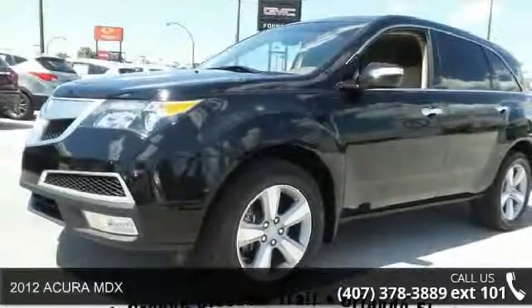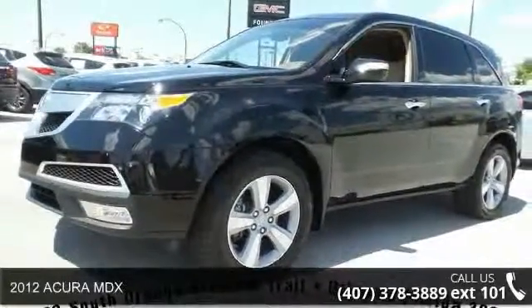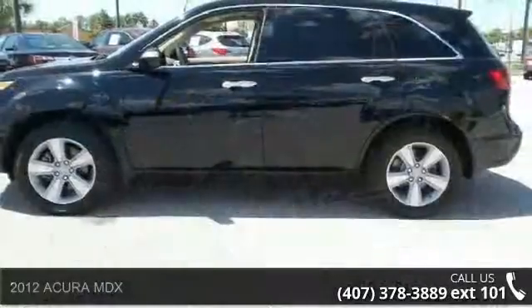Presenting the 2012 Acura MDX. If you are looking for a first-rate auto, this one could be yours today.